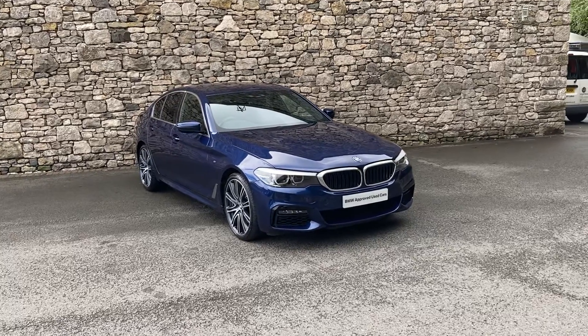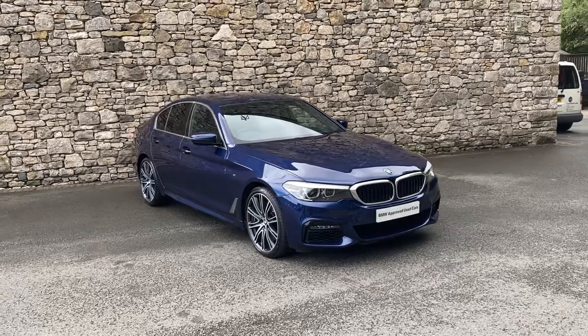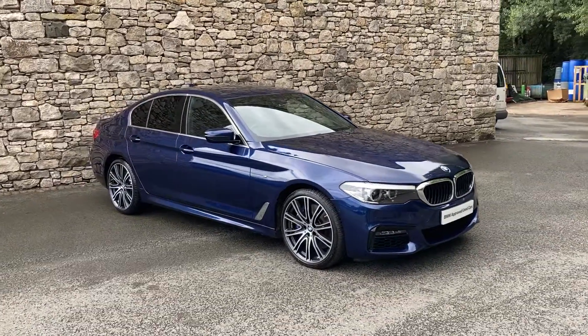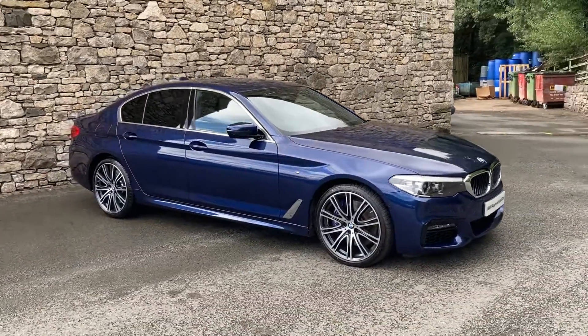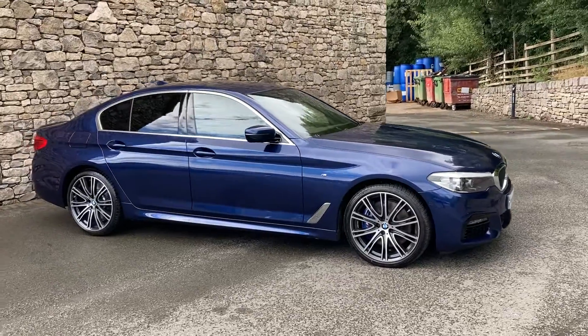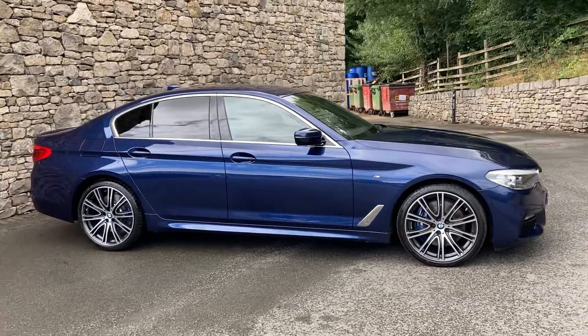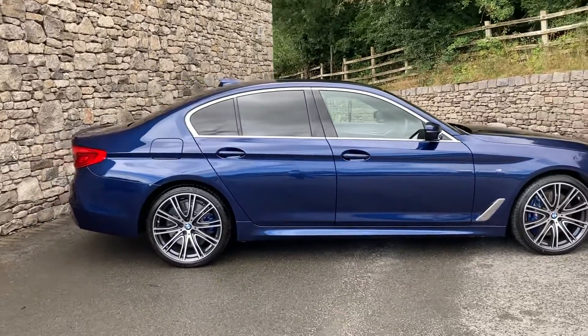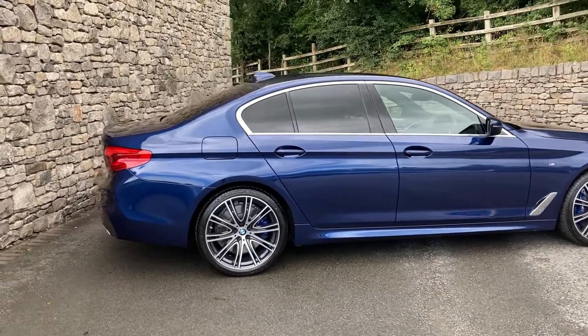Hello and welcome to Lloyd BMW South Lakes. Today we have this fantastic BMW 540i xDrive M Sport Saloon. This has got the fabled B58 engine, which is the three-litre straight-six petrol turbo in the front, driving all four wheels through an eight-speed automatic gearbox.